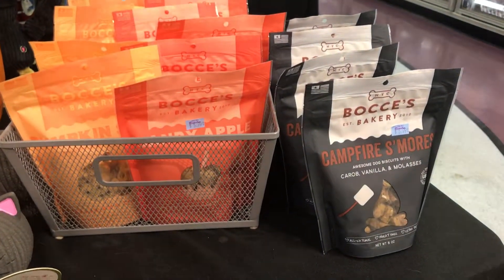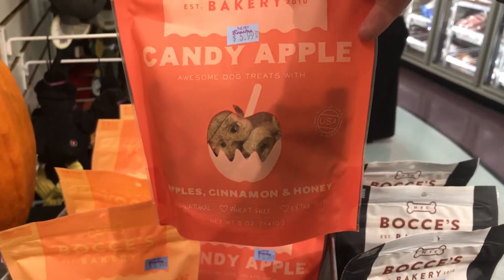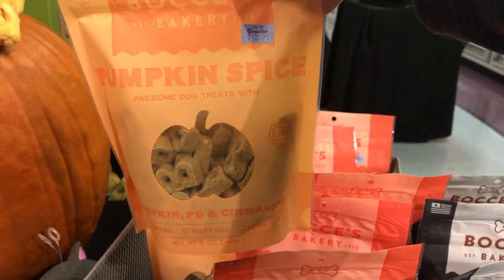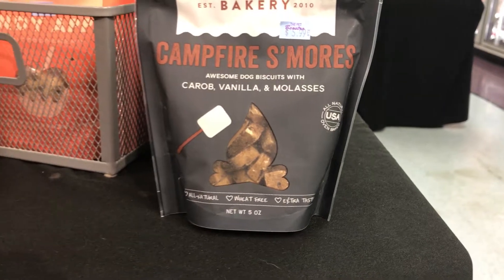Over here we have Bocce's Bakery. There's campfire s'mores, candy apple, and pumpkin. The candy apple is apple, cinnamon, and honey — and that is the only ingredient. The pumpkin spice has pumpkin, peanut butter, and cinnamon. Same with the campfire s'mores — it's carob, vanilla, and molasses.